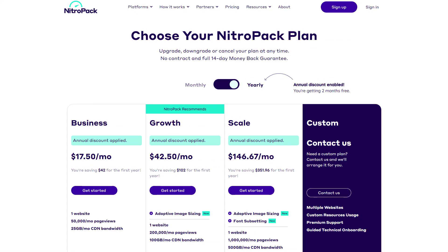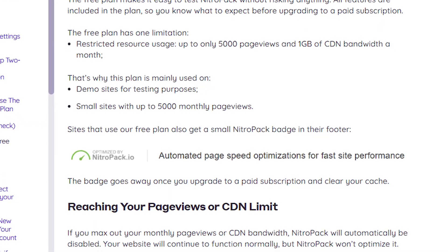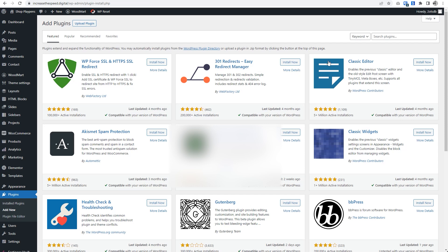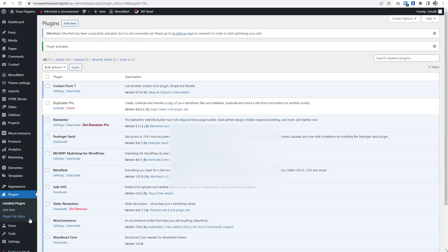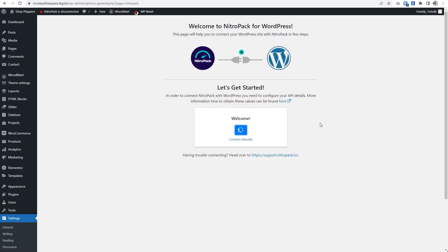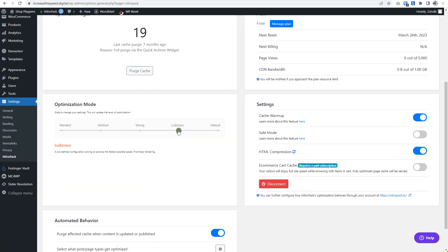First things first, you need an account. While there are paid options which I absolutely recommend, you also have a free option. For most people, that's enough — just bear in mind you'll have a NitroPak banner shown in your website's footer. After you've signed up, install the plugin and connect it to your account — it's all pretty self-explanatory. From there, set the optimization strength. I typically set it to 'ludicrous,' which is the most optimized and aggressive setting. Make sure that cache warmup and HTML compression are enabled at the very least. Every site is different, so play around with the settings to get the best balance between speed and overall optimization.